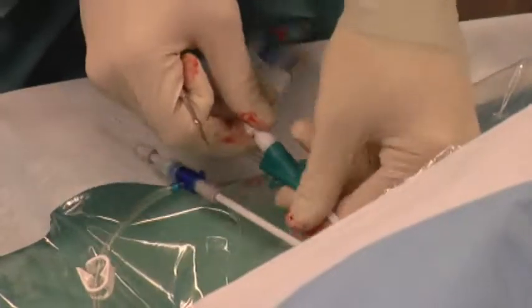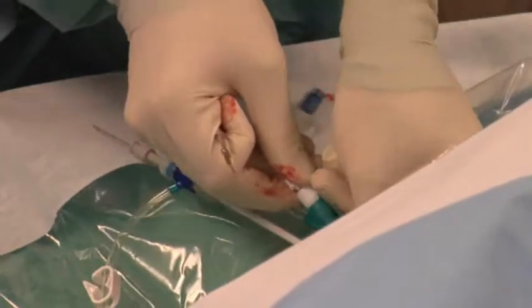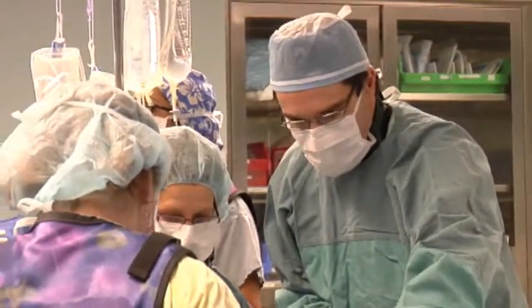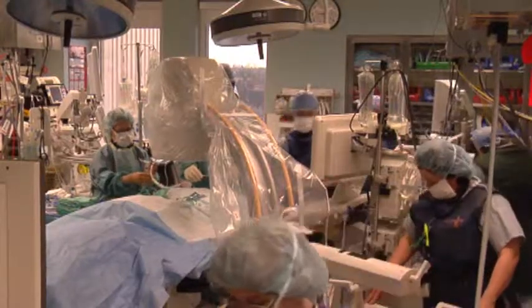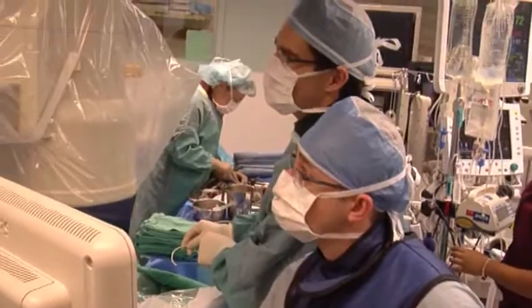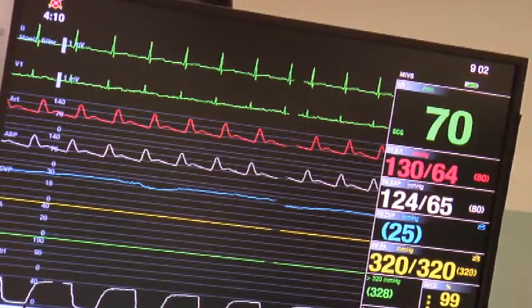Conventionally, we go in through the front, through the breastbone, we open the heart, stop the heart, and repair the valve. The principle is exactly the same, but now we're using telescopes, a smaller incision, and the bottom line is that we have a patient who has less pain and a shorter incision.